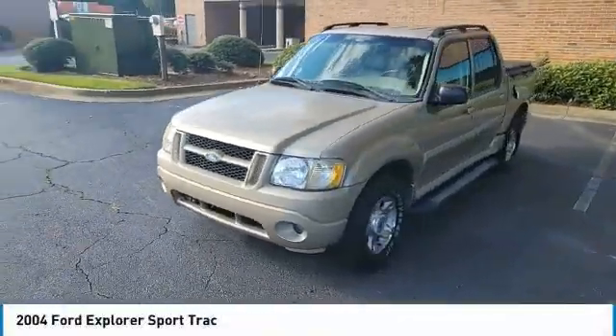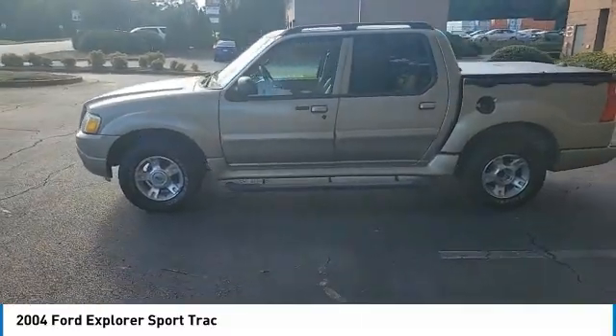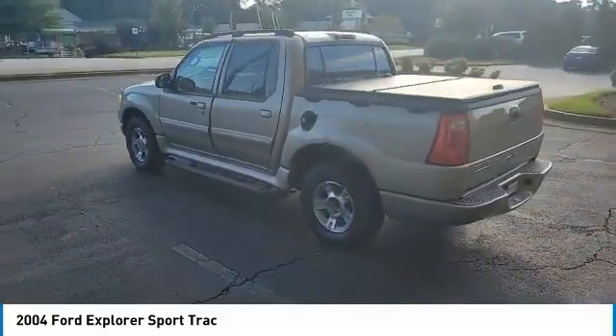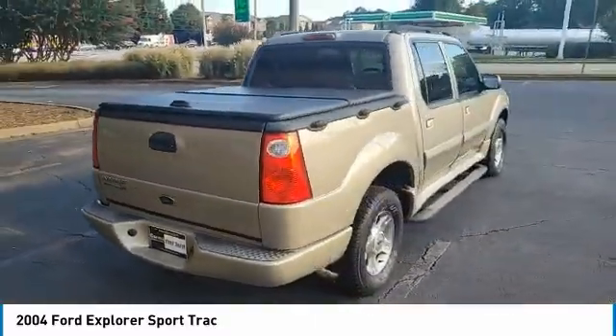Make a great choice today with the 2004 Ford Explorer Sport Track. You've got a lot of capabilities to call on in a Ford Explorer. Don't underestimate your choices. Here are some of this vehicle's great options.